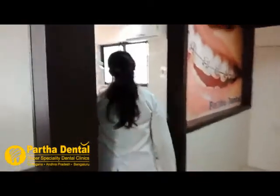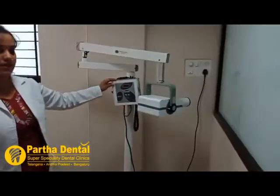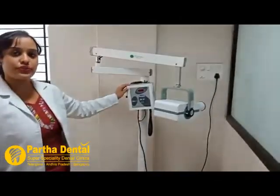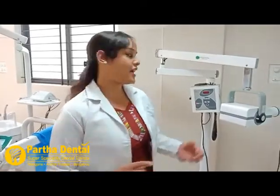Apart from that, we also have an IOPA machine. Through this IOPA machine we take IOPAs — in general terms, these are small X-rays. In very simple terms, they are small X-rays of a particular tooth that we can take using this IOPA machine.